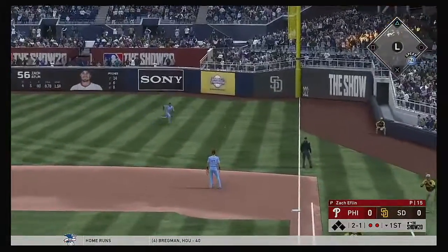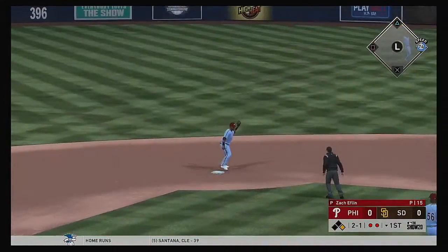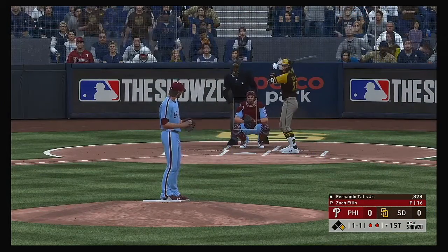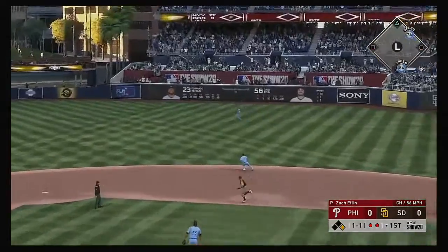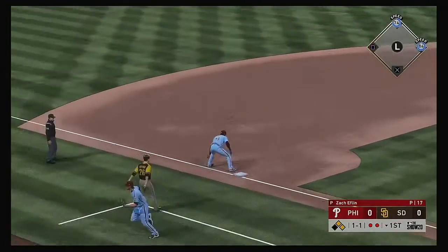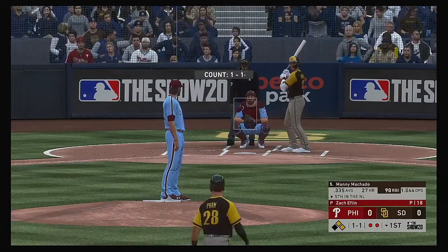A ball hit in the air to the right side — that'll get down for a base hit, so the bottom of the inning is still alive after the two-out base hit. Fernando Tatis Jr. steps in. Base hit! And that runner will go no further than second as there are two aboard now.